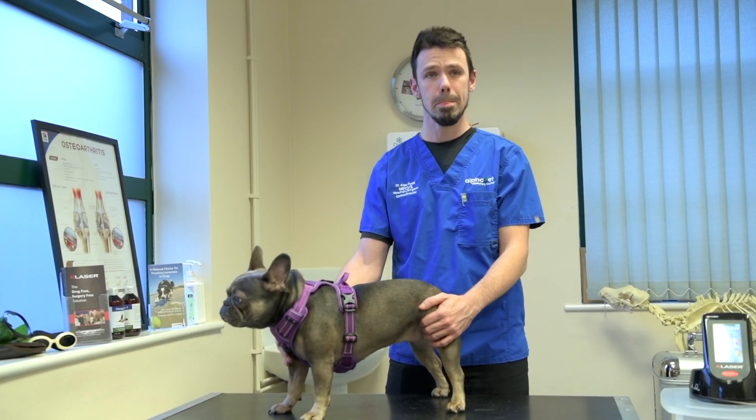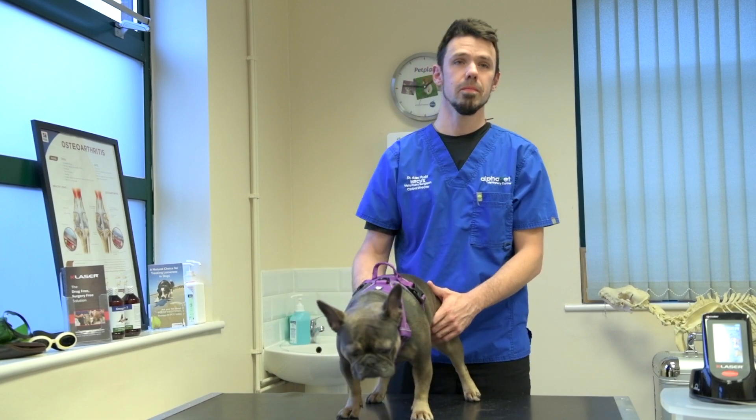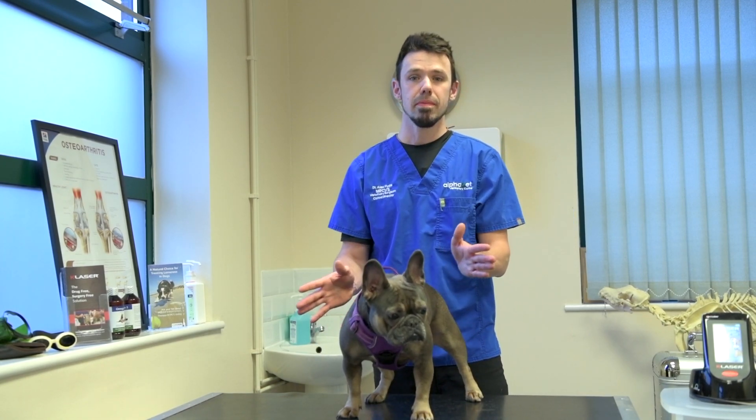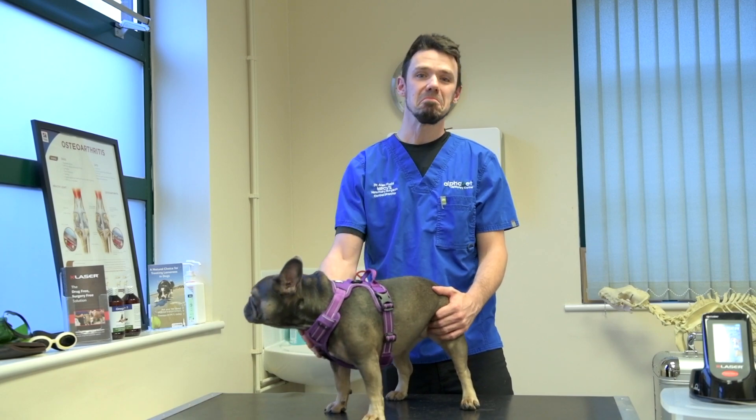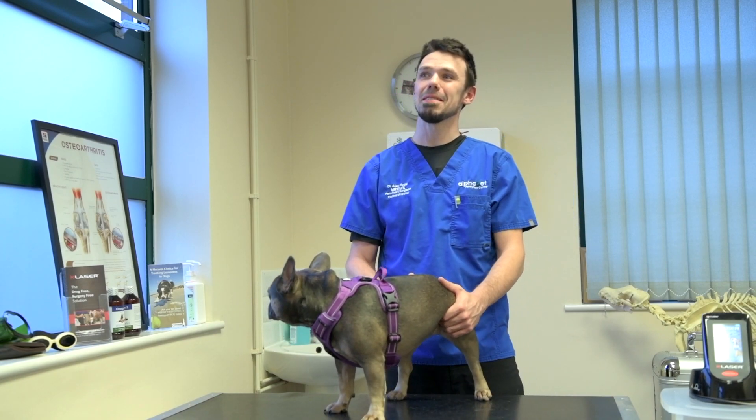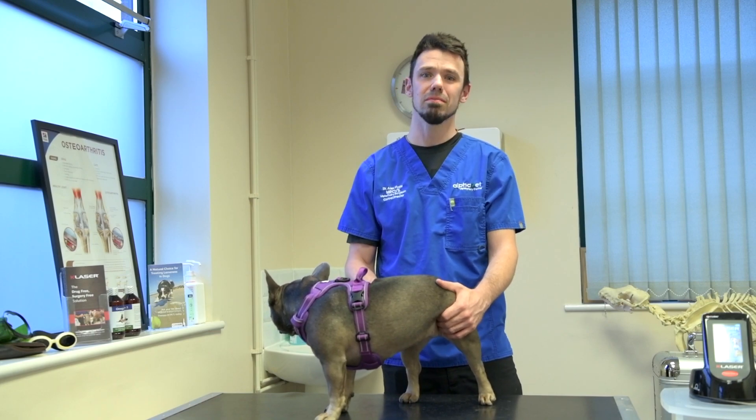We get referrals from probably around 25 to 30 miles away for general orthopaedic referrals. We do also get occasional referrals specifically for K-Laser therapy. A lot of these are for orthopaedic osteoarthritis, chronic pain management, that kind of problem.